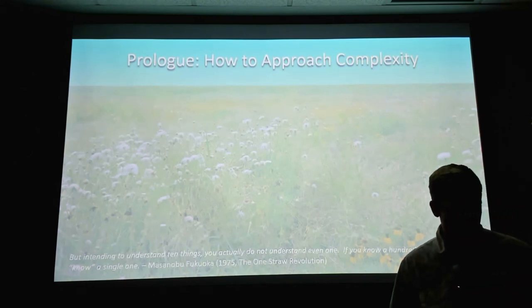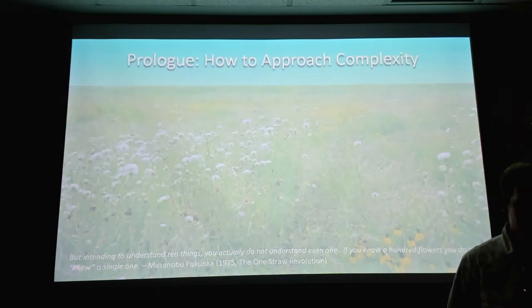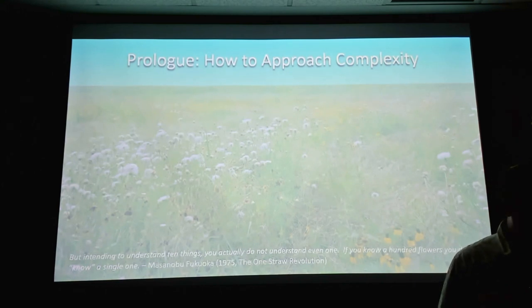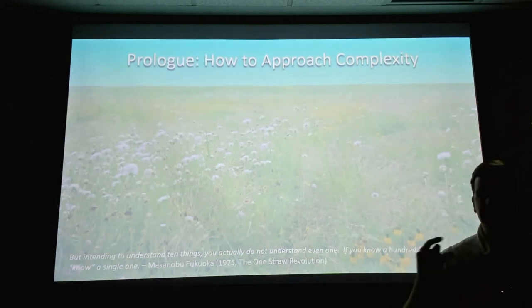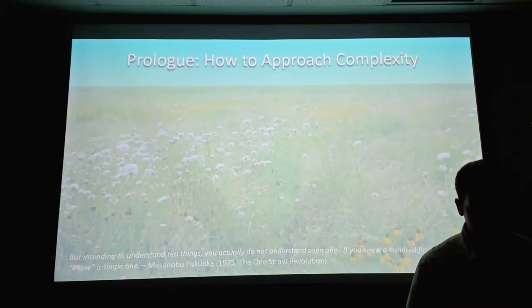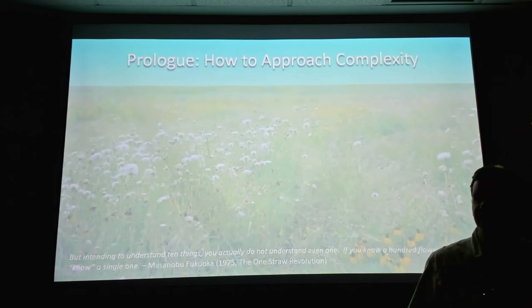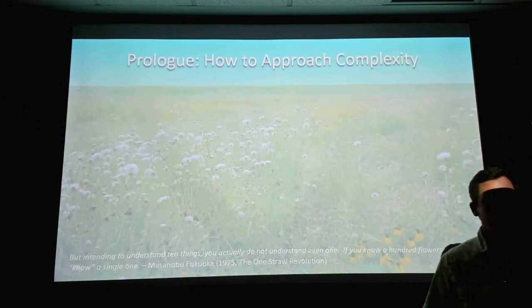I have four guidelines for dealing with complexity in nature. First, learn as much as you can before you act. Second, take small actions first, then stop and observe what happens. Third, be patient and work on nature's timeline — that's a really hard one for me. And fourth, be humble and willing to learn from your mistakes. Those four things are a good way to approach a complex problem.